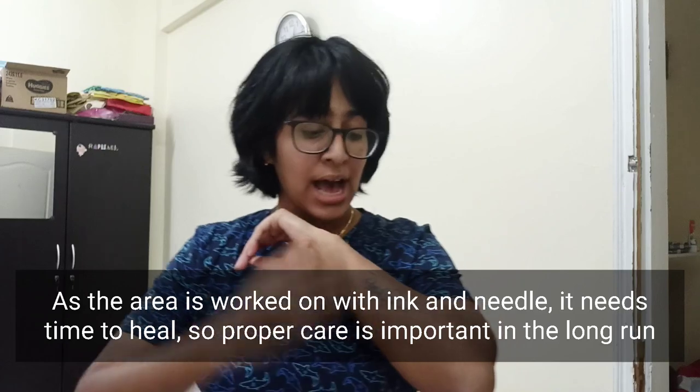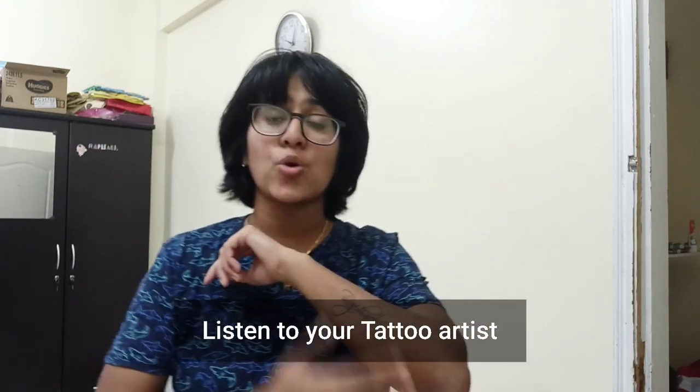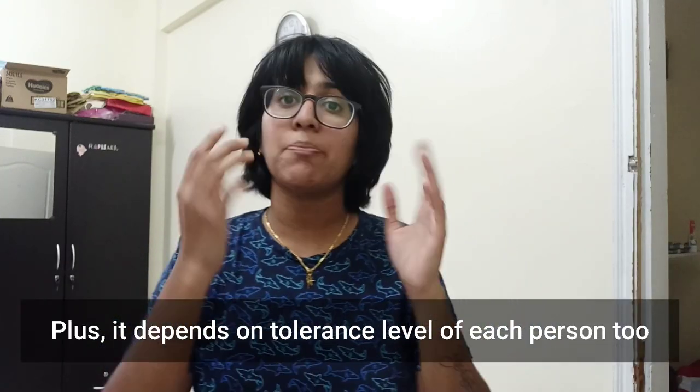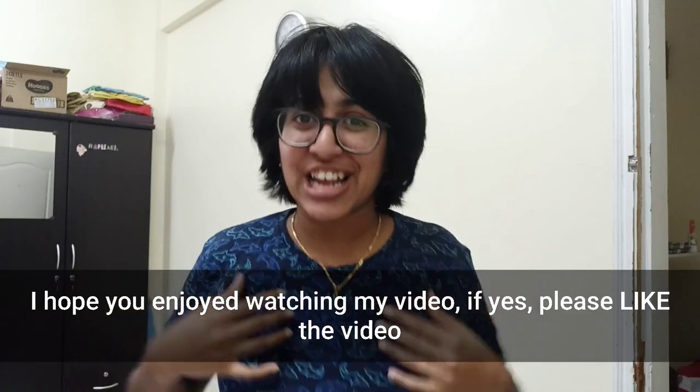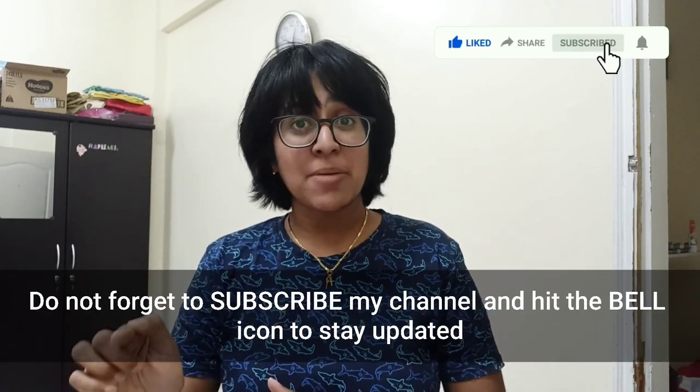We have to take care of our tattoos because we have to work on our skin and take care of it. So we have to take care of our tattoos. If you found this information helpful, please like and subscribe, and also comment. If you click the bell button, you'll get all the updates.